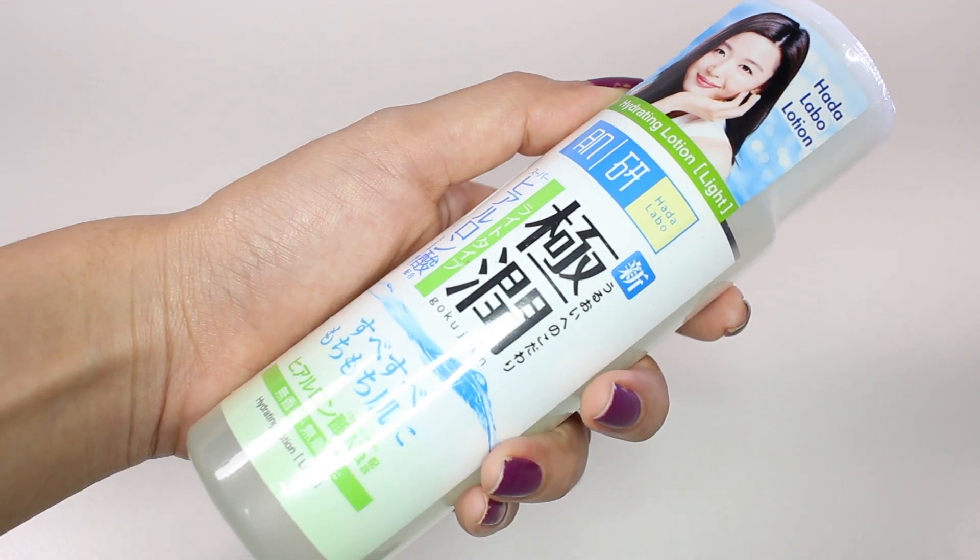This product is also from Hada Labo and it's the Hada Labo Hydrating Lotion in Light Formula. I actually just bought the Super Hyaluronic Acid Lotion from Hada Labo on my last trip, and as soon as I came back they released this new one. This is the light formula for combination and oily skin, and the words 'combination and oily skin' always get me, so I just got this to try if it's a better formula than the original.